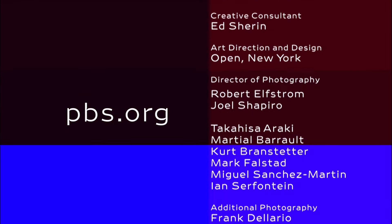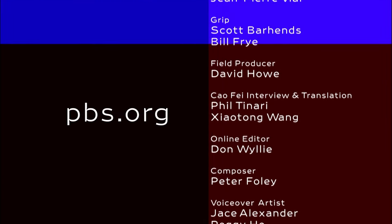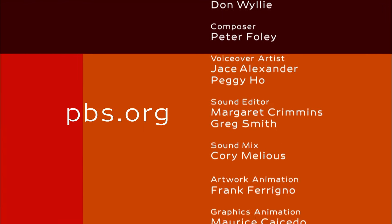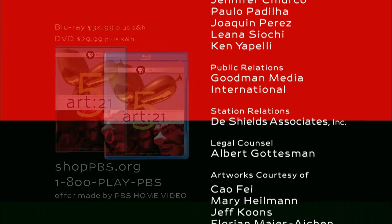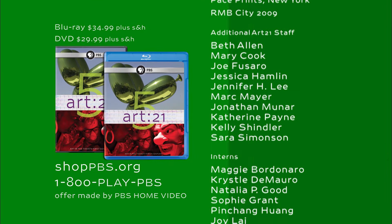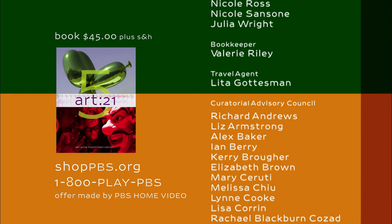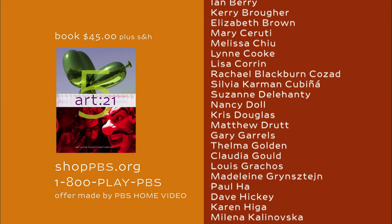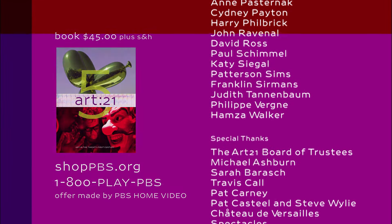To learn more about Art21, Art in the 21st Century, and its educational resources, please visit us online at pbs.org. Art21 is available on Blu-ray and DVD. The companion book is also available. To order, visit shoppbs.org or call PBS Home Video at 1-800-PLAY-PBS.